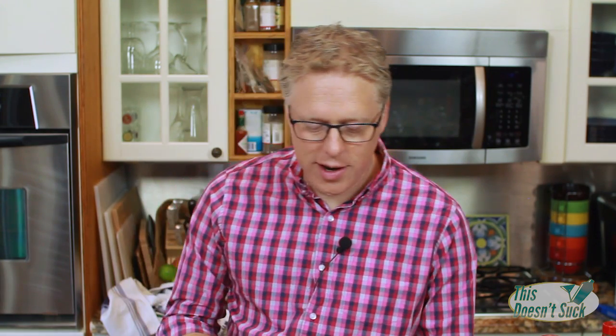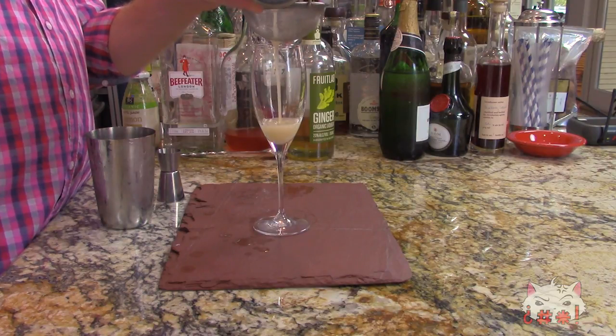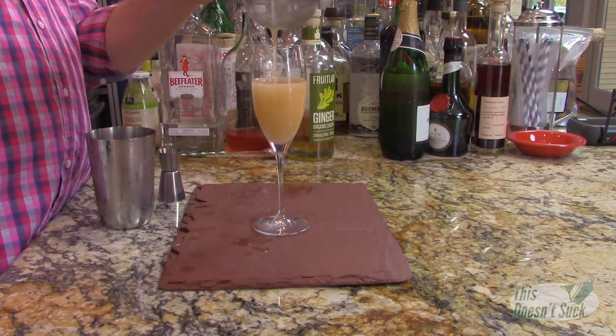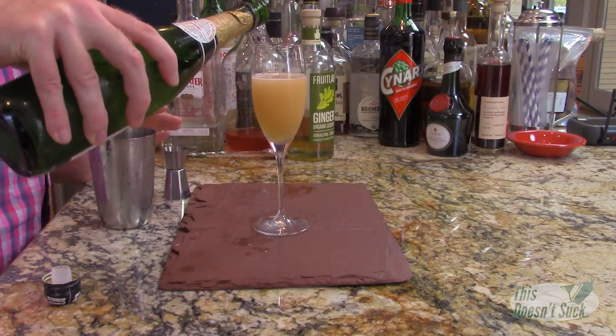Now here's where it really turns into a brunch cocktail. I'm going to put it in a champagne flute — that makes it brunchy, right? Look how pretty that is. But why would you ever use a champagne flute and not use champagne? You wouldn't. We're going to top this off with some bubbly — a dry champagne. Use a Brut, or maybe a Sauvage if you're really going to go crazy. We're just going to top this bad boy off.